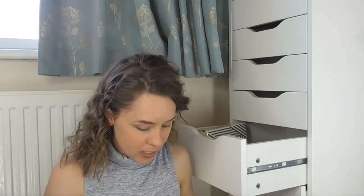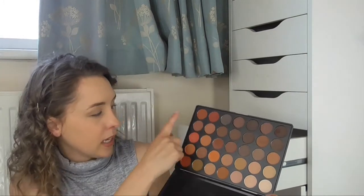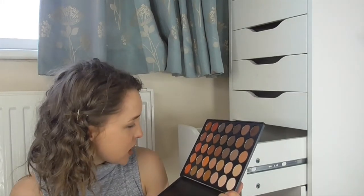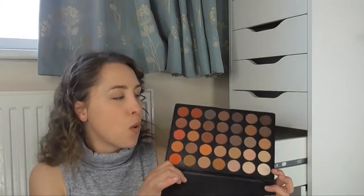The next palette is the Morphe 350M palette, and this one just has a lot of gorgeous warm-toned eyeshadows in it. Again really gorgeous — lots of mattes, I think they're all matte. Really beautiful for smoky eyes, simple smoky eyes, warm smoky eyes. I think it is just really nice if you just want a simple eye look — really nice palette.